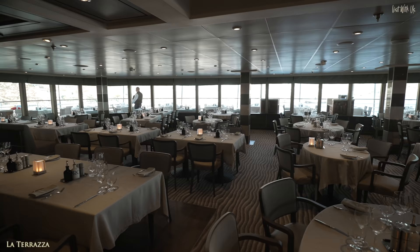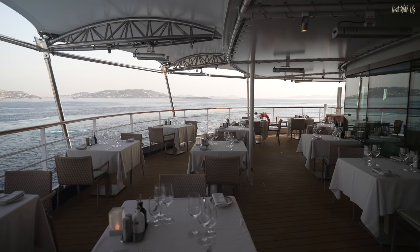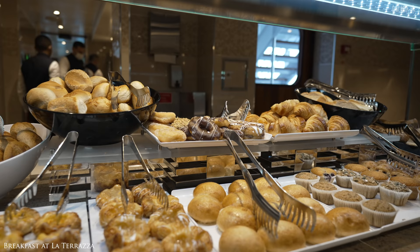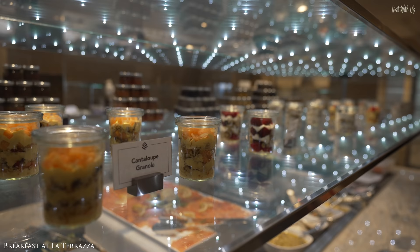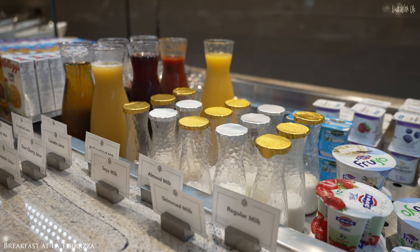We begin in La Terrazza, which is a familiar and iconic name to most of the Silversea fleet. It's a venue where you can enjoy breakfast, lunch and dinner, and has a beautiful rear terrace for al fresco dining any time of the day, hence the name La Terrazza. Breakfast and lunch offer a relaxed buffet style with a mixture of self-service from the excellent interactive food stations to full table service if you prefer.